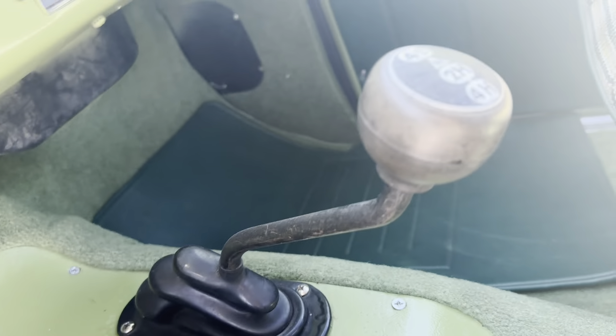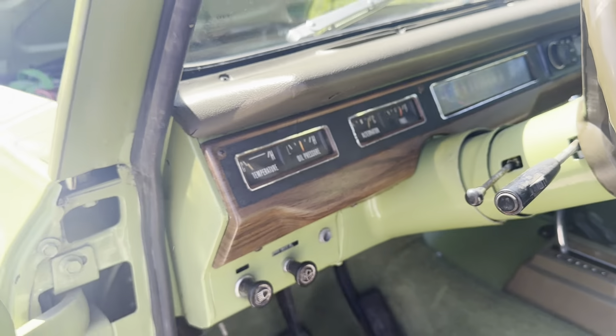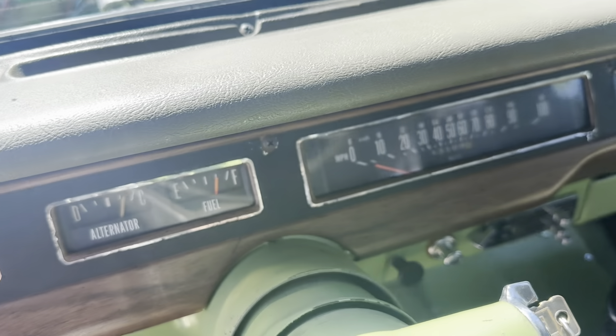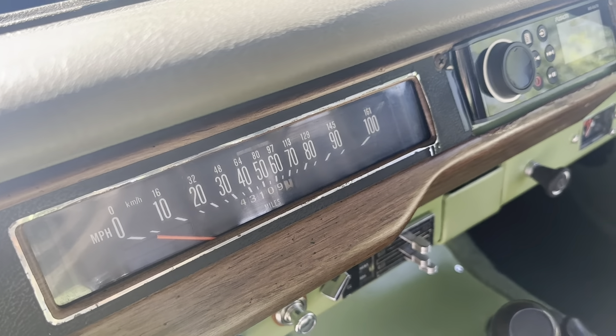Nice floor shifter and range selector right there. All your gauges: temperature, oil pressure, alternator, fuel, and your mile-per-hour gauge goes up to 100.